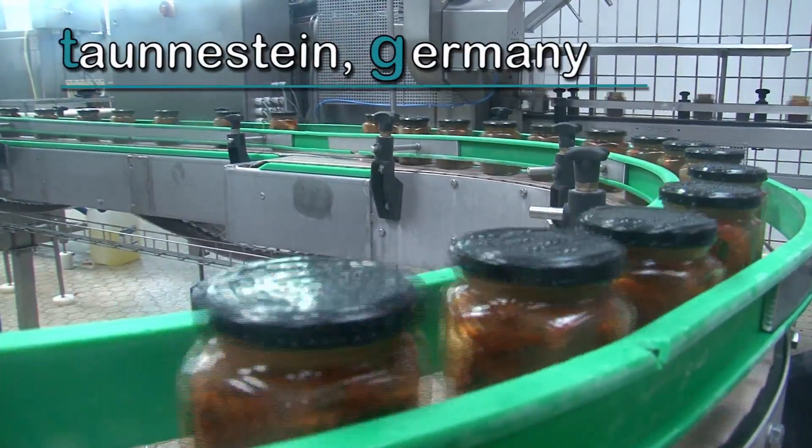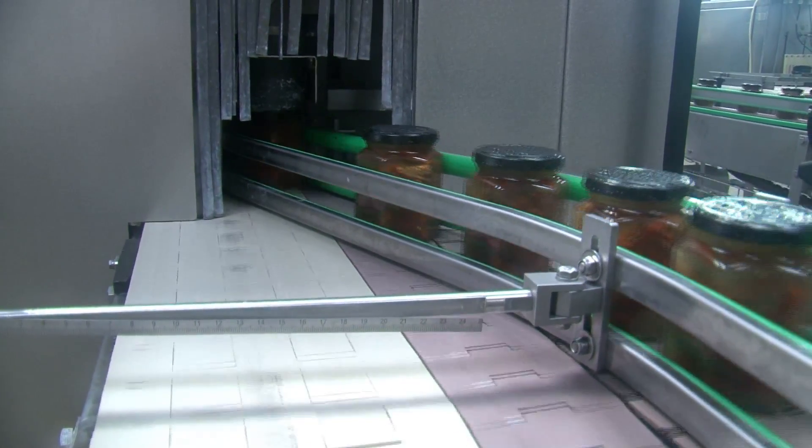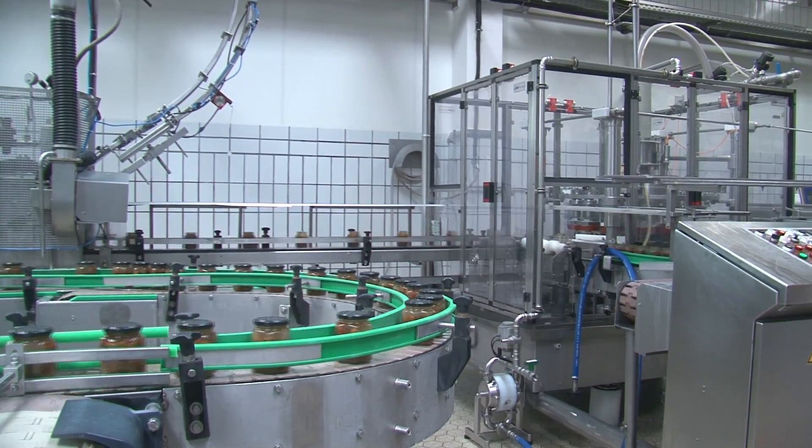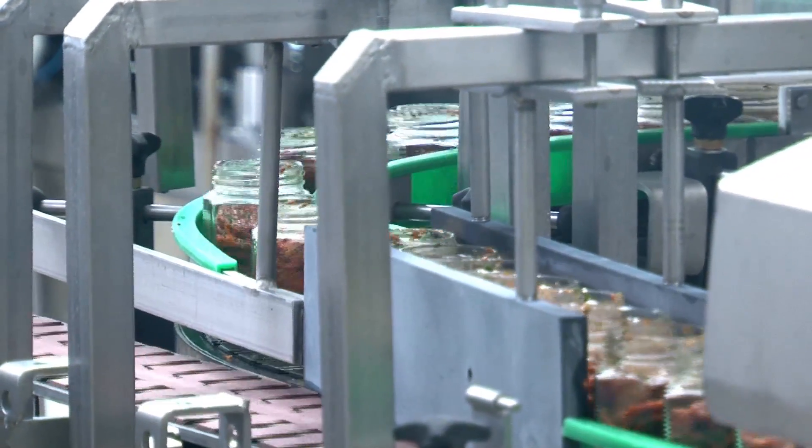It takes sophisticated technology to churn out thousands of jars of fine food products every day. Feinkost Dittmann is one of Europe's leading brands of gourmet foods, especially those with a Mediterranean flavor.